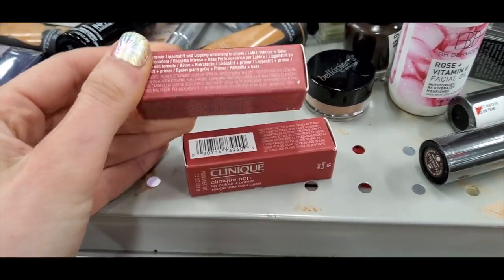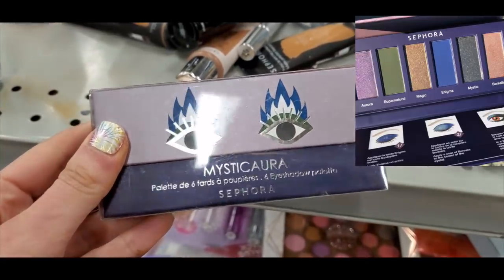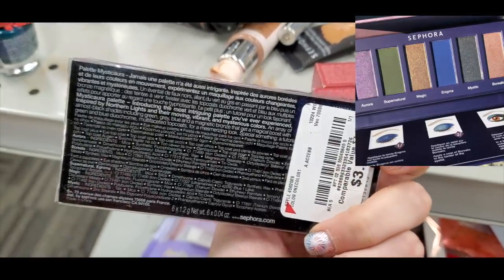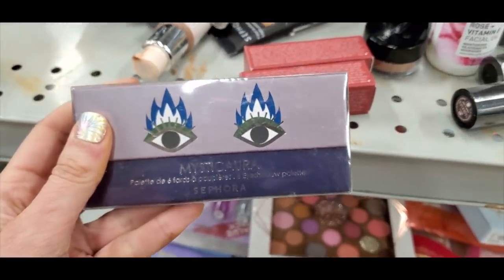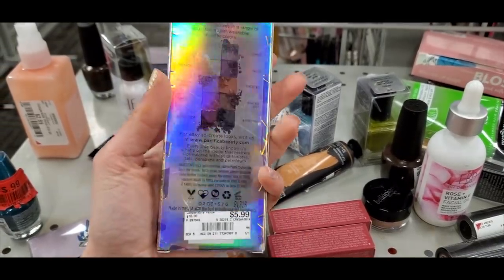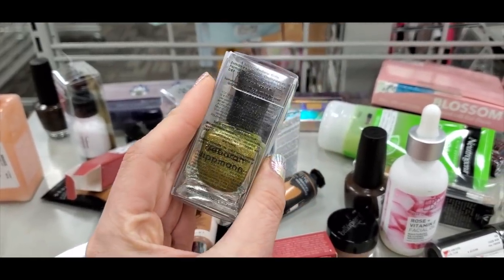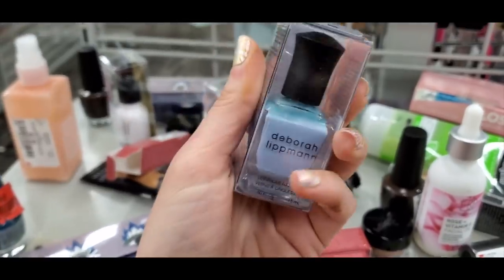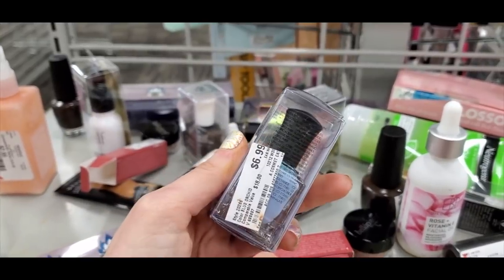Clinique Pop for $7.99. I also found a Sephora Mystic Aura Eyeshadow Palette for $3.99. And a Pacifica Crystal Matrix Eyeshadow Palette — I really like Pacifica eyeshadows — for $5.99. Some Debra Lipman Polishes, which I've been finding recently at Burlington. One was called Knock on Wood, and a blue shade called Blue Orchid that I really like.